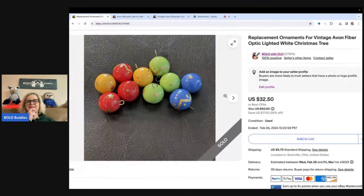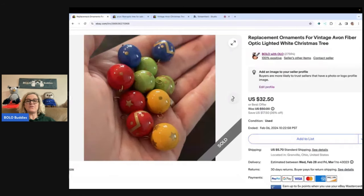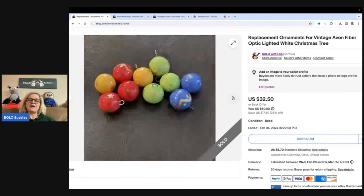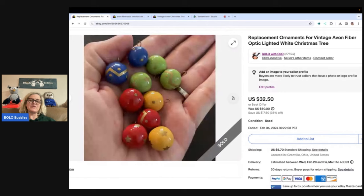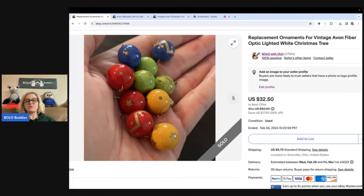When I was listing these, I was thinking: do I list them all together, do I sell the blue, green, yellow, red by themselves? Is this going to be a list-it-and-forget-it that takes forever to sell? I went ahead and listed the bulbs for $32.50 — actually I put them at $50 and then ran a 35% off sale, so $32.50 was the sale price.